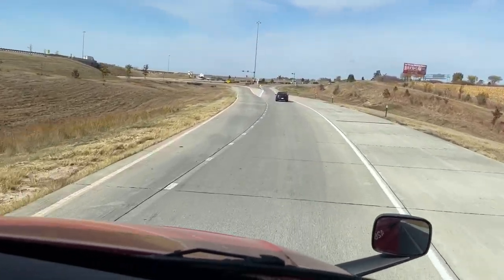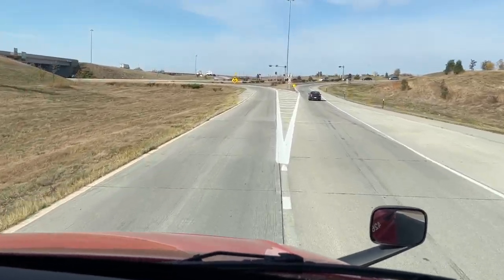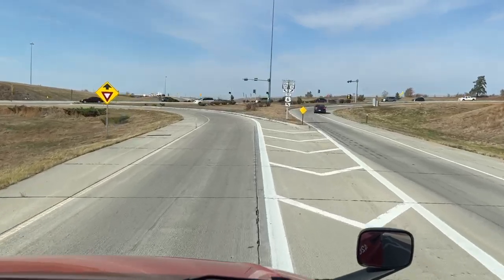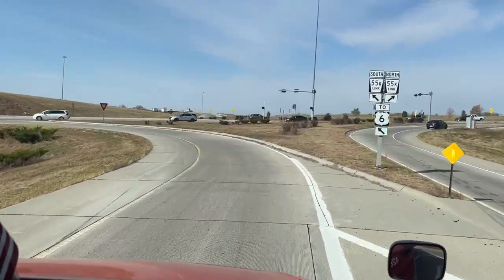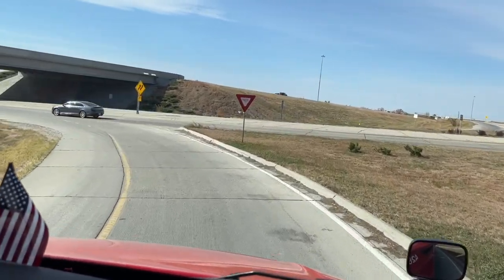Keep right toward Nebraska 55K linked north. Keep left to Northwest 48th Street, then take the first left. Yeah, what's going on here?